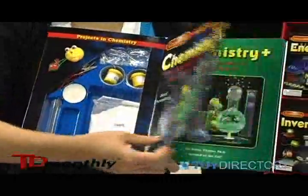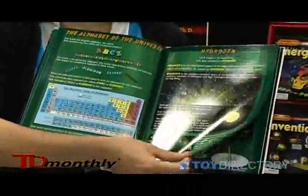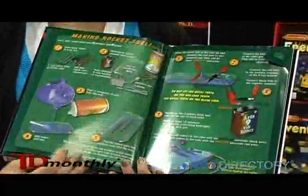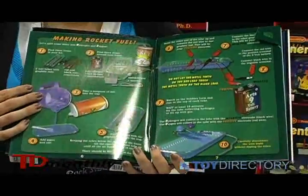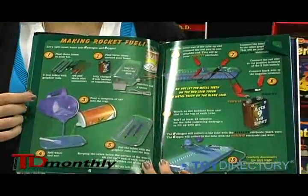In the store, the customer can actually open up the product and flip through the book to see what's inside. We introduce the periodic table. The first experiment we do is making rocket fuel — using a 9-volt battery we split water into oxygen and hydrogen.